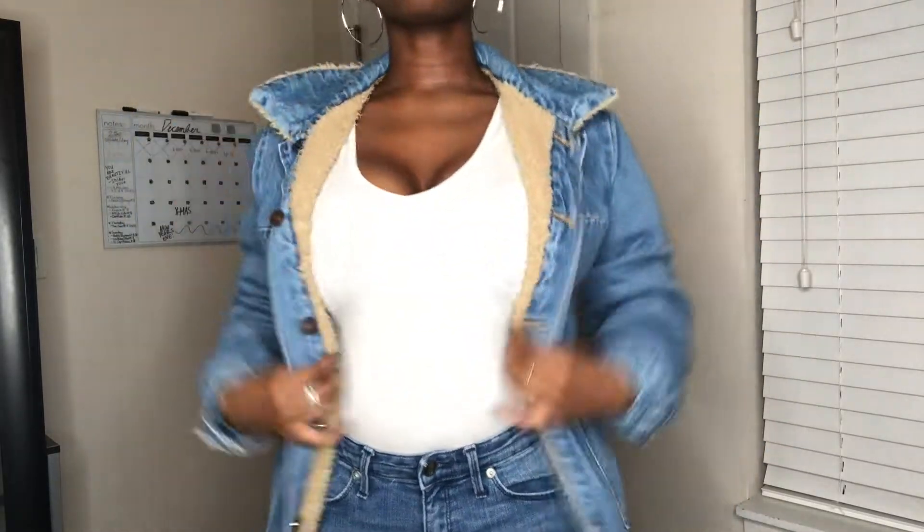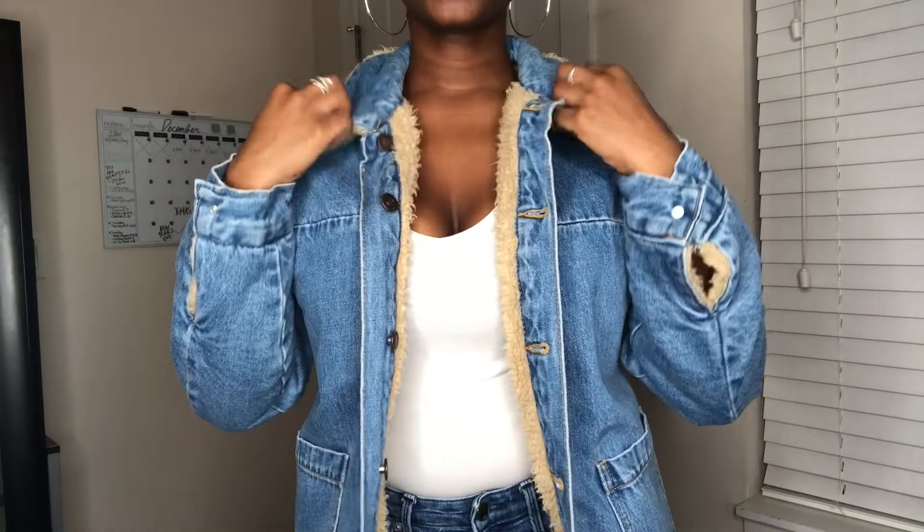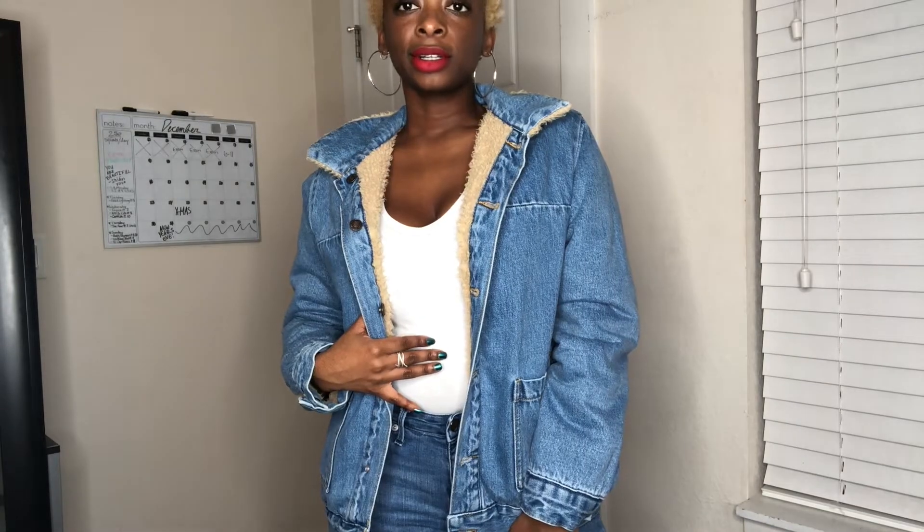Now I'm going to show you the jean side on the outside. Personally I like the teddy bear side out more than this side, but it's so cute.